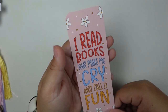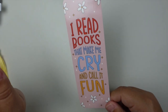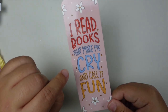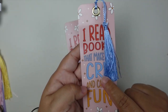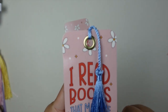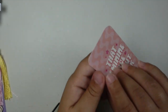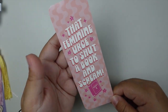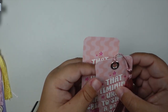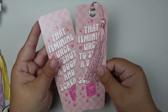And then we have a couple more here. So this one says 'I read books that make me cry and call it fun' — totally relatable. It has a light pink background with some colorful font, and I went with a light blue tassel to match the crying, and then we have another gold eyelet. And then we have 'that feminine urge to shut a book and scream' — another super relatable bookmark. This one comes with a silver eyelet and a light pink tassel, which matches super nicely.